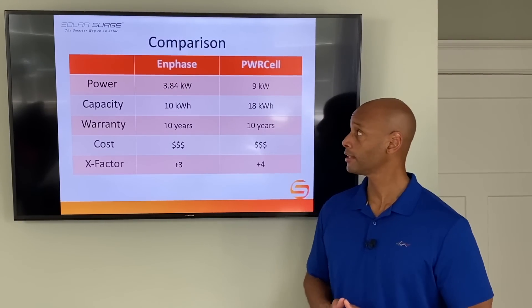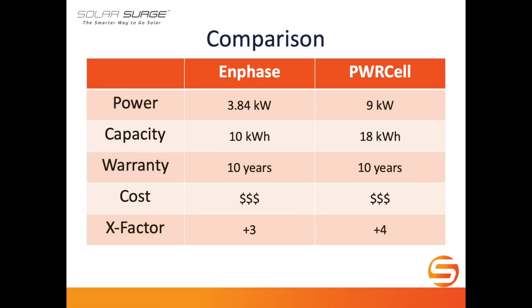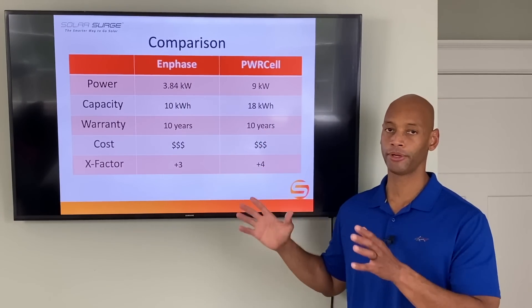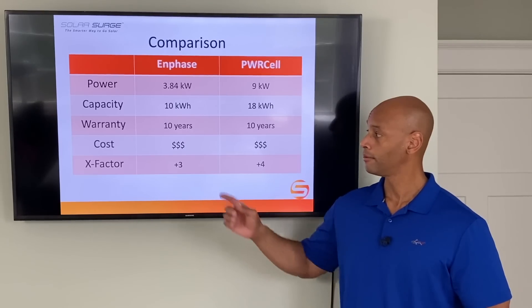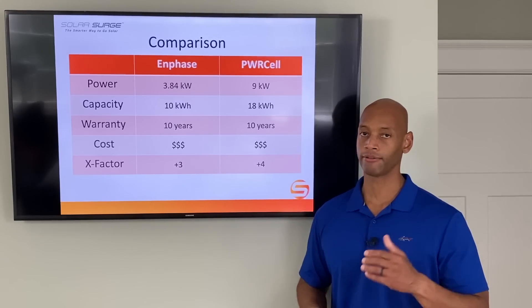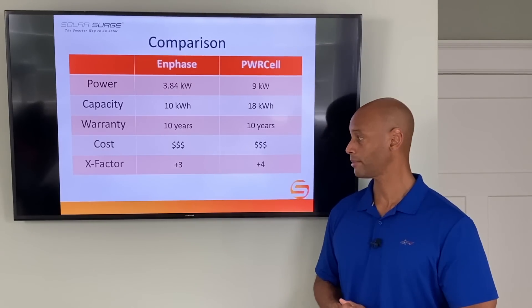In summary, the side-by-side comparison: power rating is 3.84 kilowatts for the Enphase battery versus 9 kilowatts for the PowerCell. Storage capacity is 10 kilowatt hours per Encharge 10 unit, stackable up to three units for 30 kilowatt hours, versus up to 18 kilowatt hours per PowerCell enclosure. Both systems offer a 10-year warranty and both come in at around $15,000 above a base solar system.